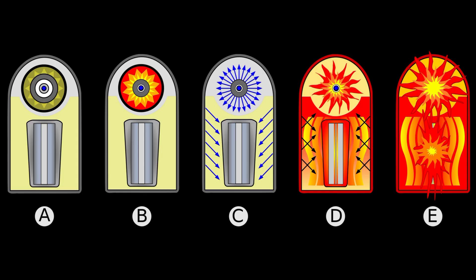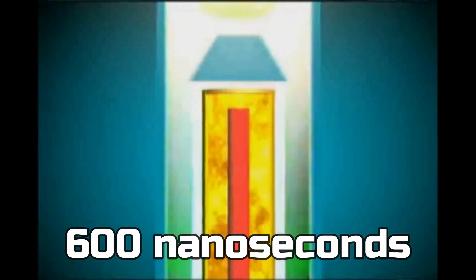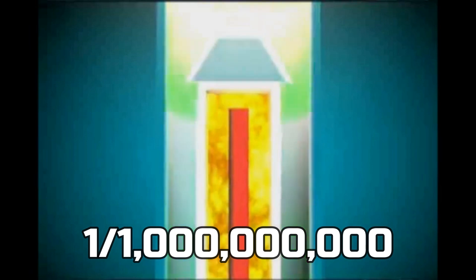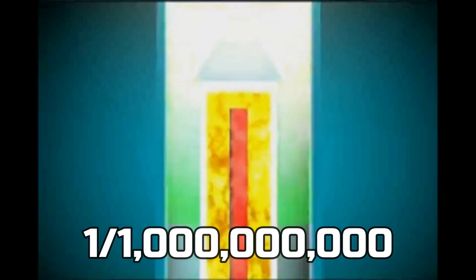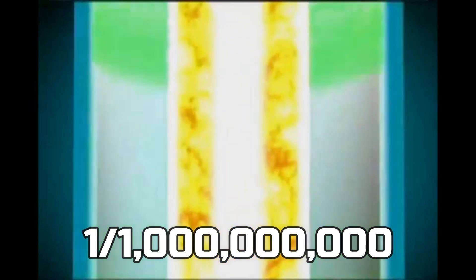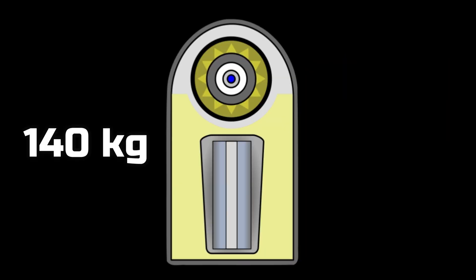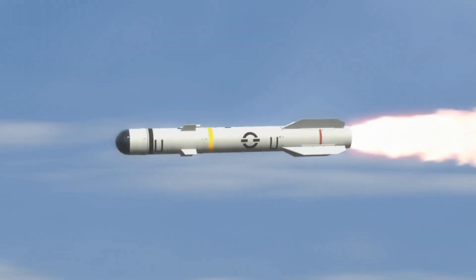Everything described — from the chemical trigger to nuclear fusion — all happens in 600 nanoseconds. A nanosecond is one billionth of a second, so it's an extremely short amount of time. This bomb requires about 140 kilograms of hydrogen fuel, and the technology is not simple — not just any country could create it.